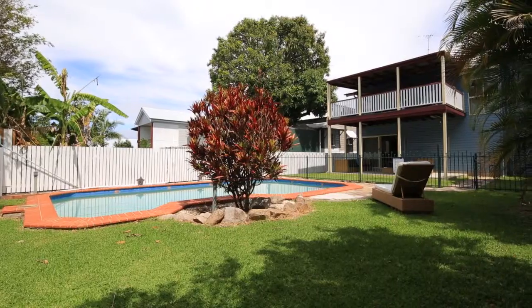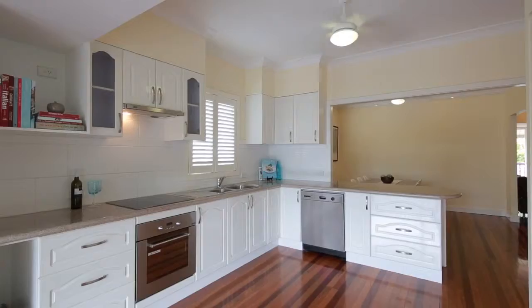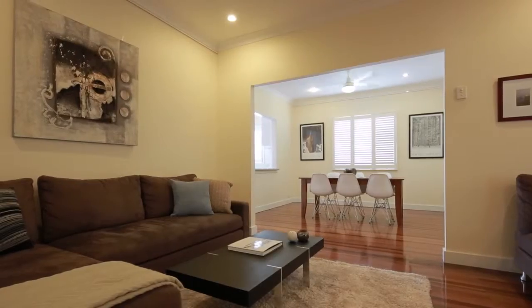On 607 metres squared and surrounded by mature gardens, this four bedroom home offers upstairs two bedrooms plus a study, a central kitchen servicing the dining area and an additional living space.